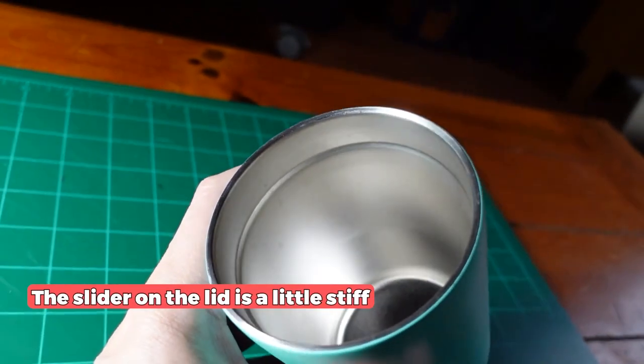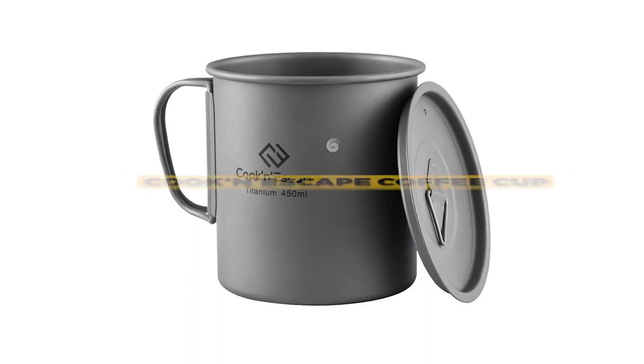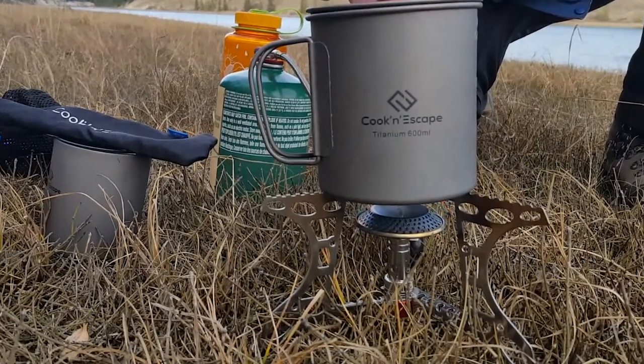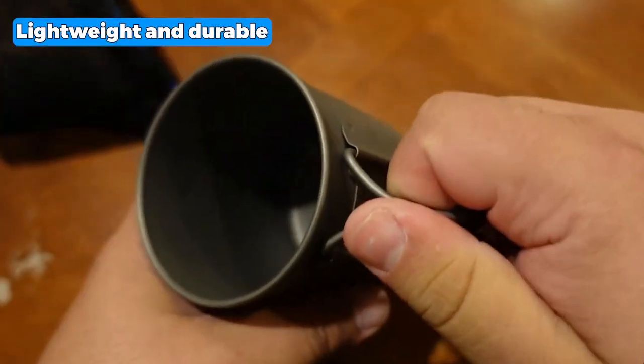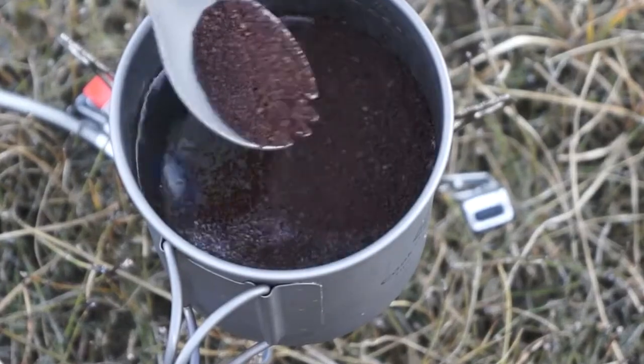Nevertheless, the slider on the lid is a little stiff, but this should not be a significant issue once you get used to it. The next one is the best-durable backpacking coffee cup: the Cook Inexcape Coffee Cup. The Cook Inexcape Coffee Cup is an excellent choice for anyone who loves spending time in the great outdoors. Made of high-quality titanium, this mug is lightweight and durable, making it perfect for camping, hiking, or any other outdoor activity.